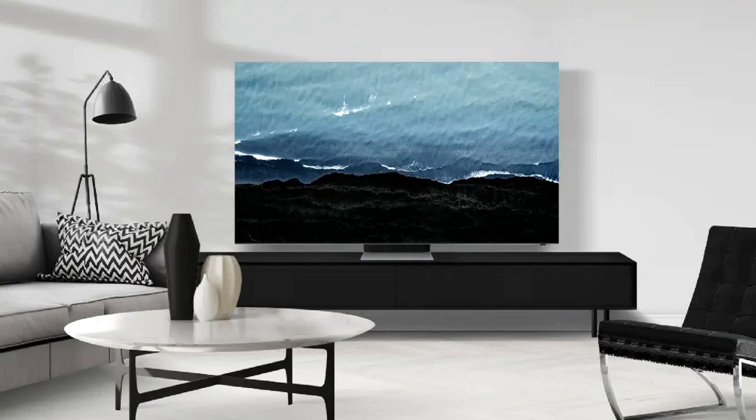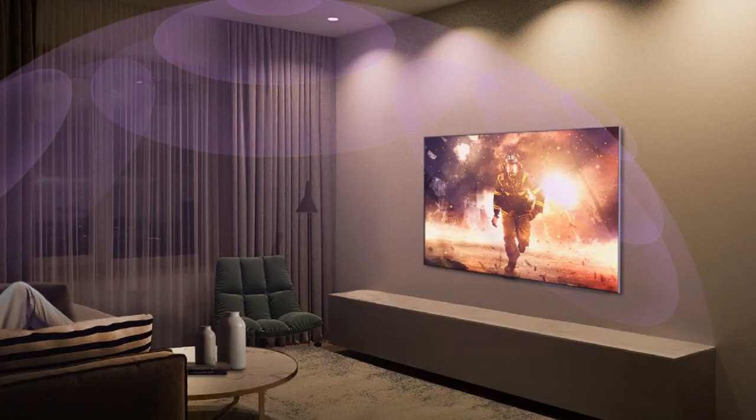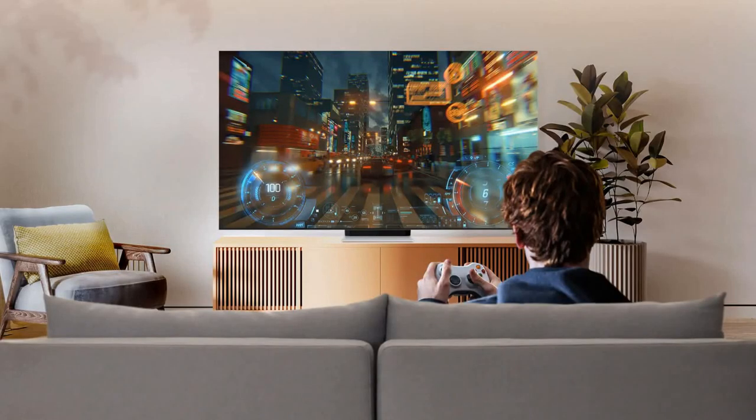The Samsung QN900B is an exclusive 8K smart TV and a Neo QLED TV that uses mini LED backlighting. The TV can deliver beautiful vibrant picture quality with good contrast. These TVs are not just beautiful in design but can also deliver amazing picture quality, and you can even prefer these TVs for gaming.